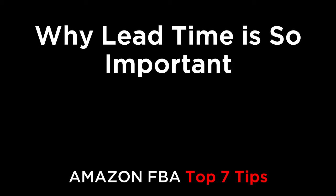Hi everyone. In this episode, we're going to talk about the top seven reasons why lead time can make or break your Amazon business.